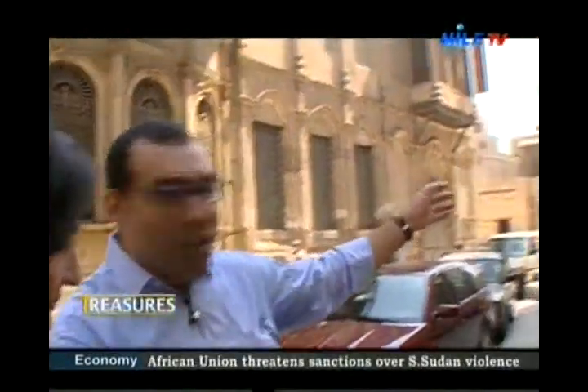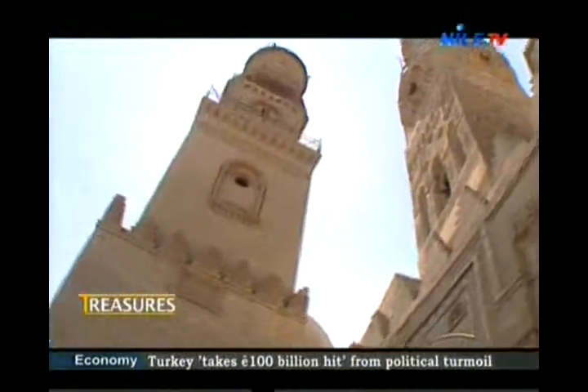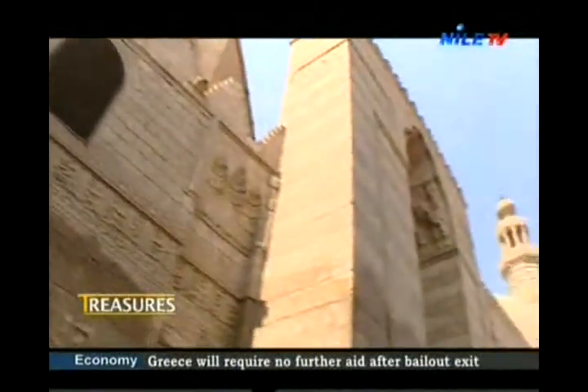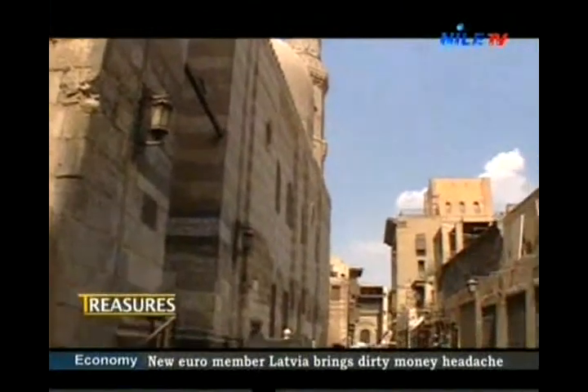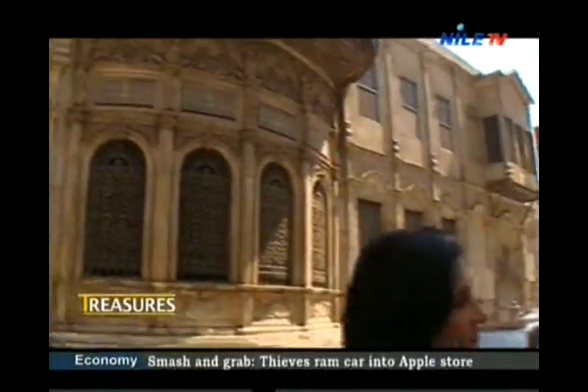Building on the roadside started with Kalawun, then Al-Nasir Muhammad son of Kalawun, then Barquuk, who in 1382 bought this piece of land and started the construction of his great complex — a mosque, madrasa, and a tomb for the sultan and his family. This is how Sultan Barquuk came to build right on the main street during his period of ruling.